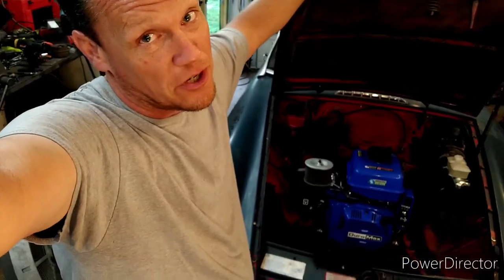And if you got time, stick around and check out this 1975 Roadster with a pull start. It's pretty awesome, check it out.